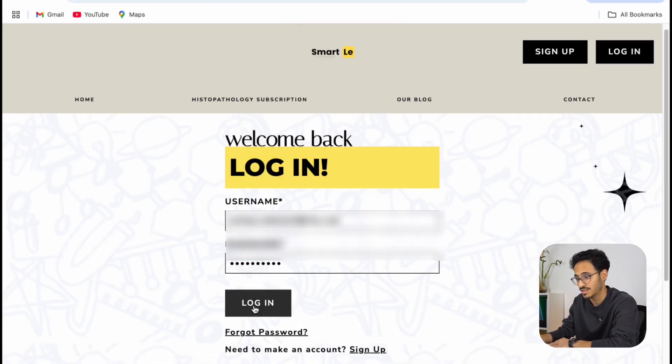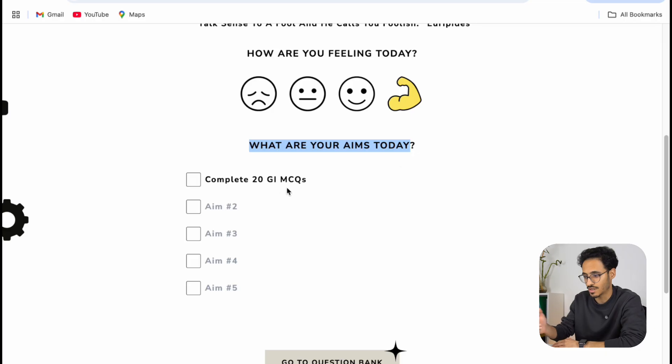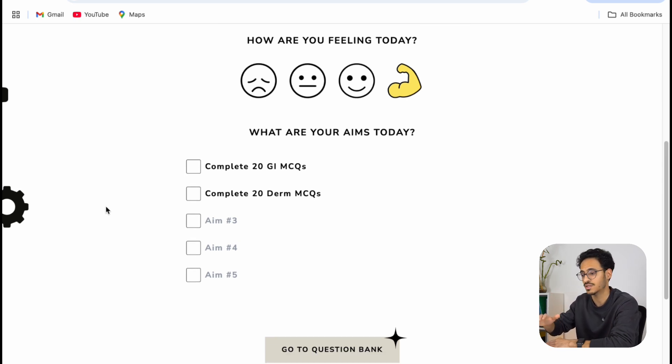Once you log in you'll be greeted with a page that has the quote of the day, which is really nice and keeps you motivated. You can do this or skip it, but I generally think you should do it because it gives you some insight into how you're feeling today and how your performance might reflect that. I'm going to say I'm feeling amazing. For aims today I'll put complete 20 GI MCQs and complete 20 derm MCQs. I spoke to the creator of Smartly and he explained this is actually evidence-based — writing your goals feeds into your subconscious and enables you to achieve them throughout your day.